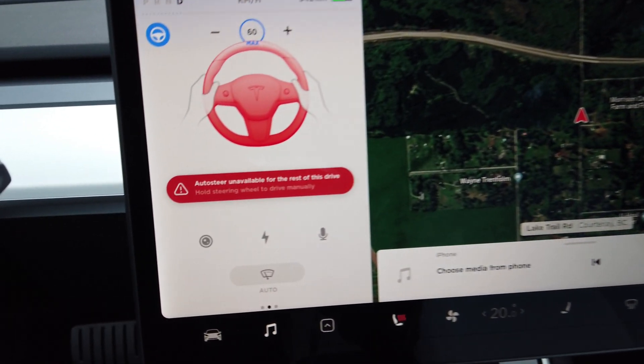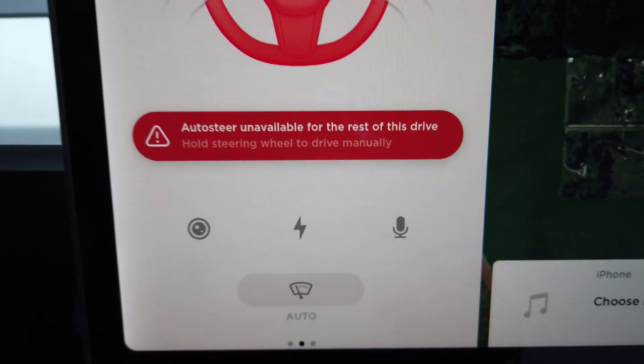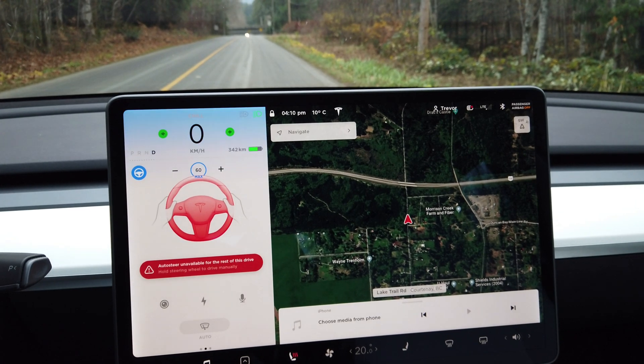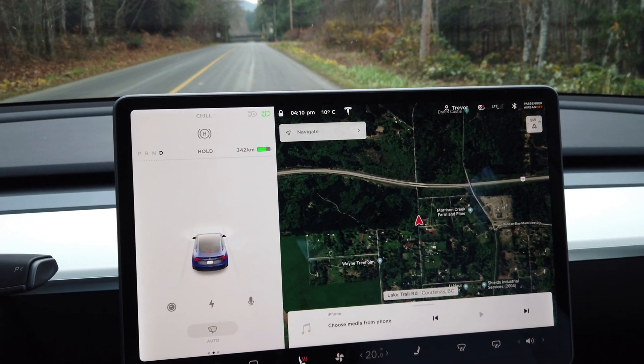That is wicked. I don't know if you guys can see that, but it's basically saying: 'Hold steering wheel to drive manually. Auto steer unavailable for the rest of the drive.' And as I touched the brake there, it all shut off.